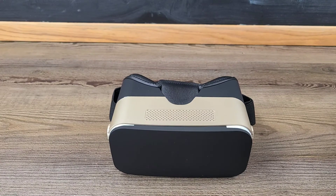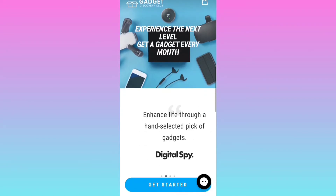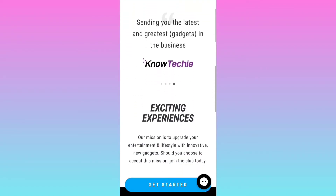Let's go ahead and hop on over to Gadget Discovery Club, where I'll show you exactly how to set up your 1-month, 6-month, or 12-month subscription. Experience the next level — get a gadget every month. GQ says it's like waking up to Christmas 12 times a year, and so far I agree. Digital Spy says enhanced life through a hand-selected pick of gadgets. My Subscription Addiction says receive a new gadget each month that will make you go wild. Techie says sending you the latest and greatest gadgets in the business.